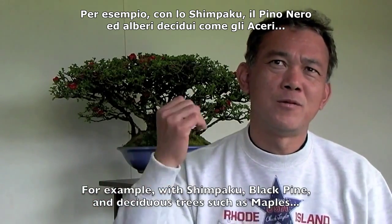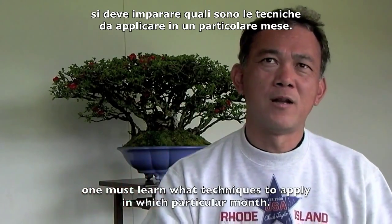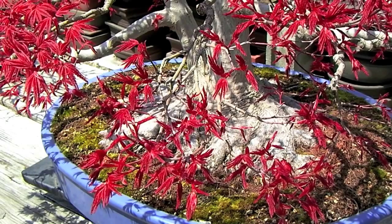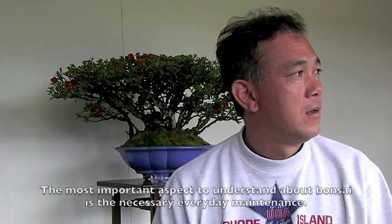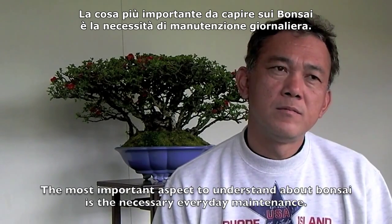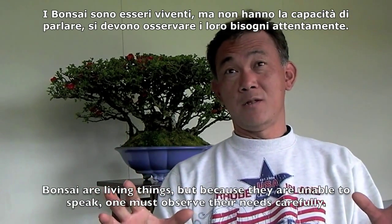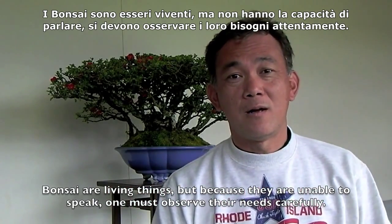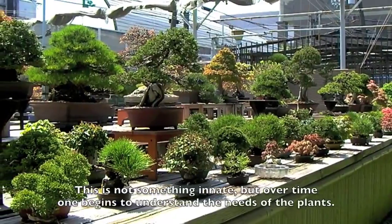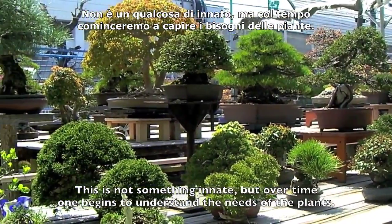[Fujikawa-san, in Japanese:] For example, what kind of care do you do for Japanese white pine, and in what month? What do you do for black pine? What kind of care do you give to deciduous trees like maple? How do you manage them? The most important thing in bonsai is daily, daily management. Because bonsai are living things, daily watering is essential. Bonsai don't say anything, so you have to look at them to tell if they need water — you may not know right away, but by doing it every day, you have to learn.